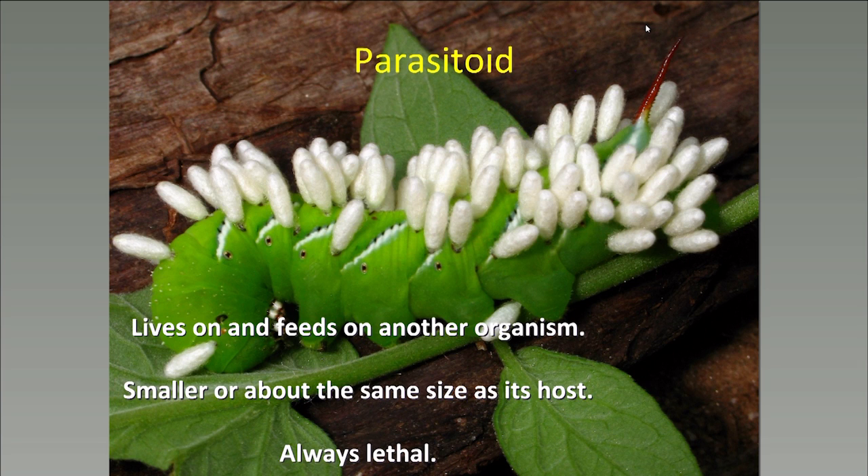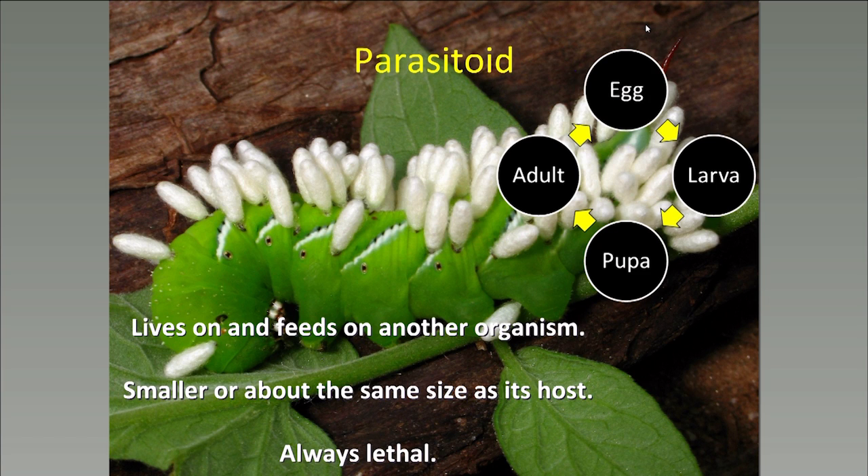This is a caterpillar that looks like it has a bunch of Q-tips poking out of its body, but in actuality it was attacked by a parasitoid that laid many eggs into it. Most insects have a life cycle that goes from egg to larva to pupa to adult, and each stage looks very different from the last. Parasitoids have these life stages as well. The wasp eggs hatched into larvae, fed on the inside of the host, and when they had their fill, they burrowed out and spun their cocoons, where they'll complete development. Soon they'll emerge as adults.